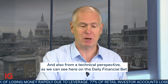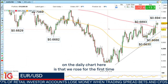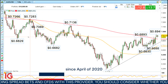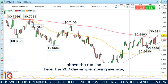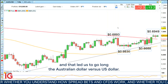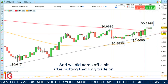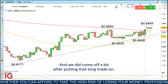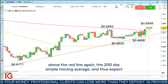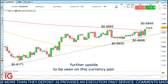From a technical perspective, as we can see here on the daily chart, we rose for the first time since April of 2020 above the red line — the 200-day simple moving average — and that led us to go long the Australian dollar versus the US dollar. We did come off a bit after putting the long trade on, but we stayed above our stop loss level and are now trading above the 200-day simple moving average again. We thus expect further upside to be seen on this currency pair.